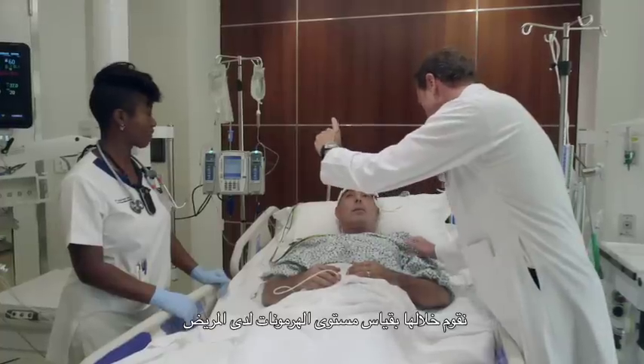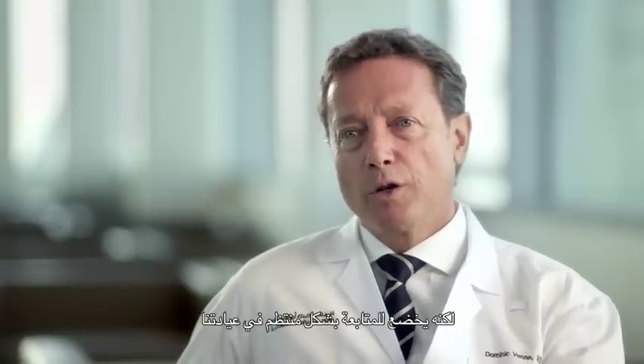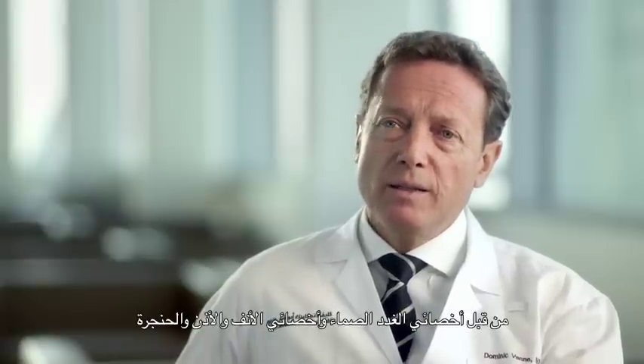We will measure all the hormones in the patient to make sure that they don't need additional medication after surgery, and then they will be discharged. They will go home but will be followed on a regular basis in our clinic by the endocrinologist, the ENT, and the group of neurosurgeons.